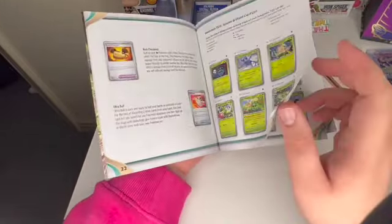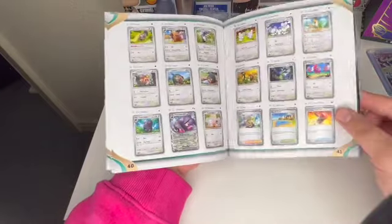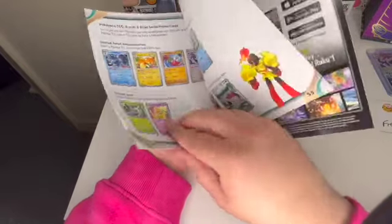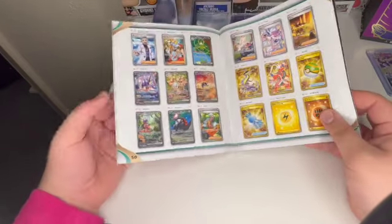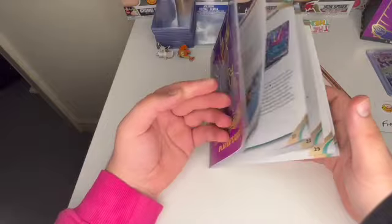This is a big set — like, massive. I want to get to the last page just to see how many cards are in it. There are 258 cards, but this set is supposed to be easy to complete. I need this anyway.